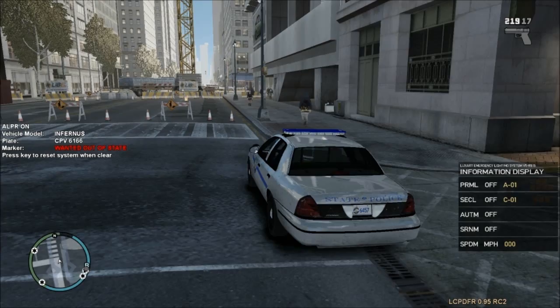Alright guys, I'm going to wrap this one up here with the Kentucky State Police. I hope you guys enjoyed it. At least we had a nice action-packed chase into the airport. Hope you guys enjoyed it and we'll catch you guys next time.